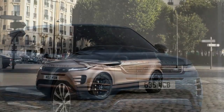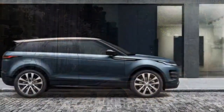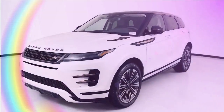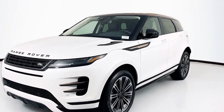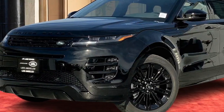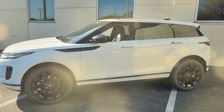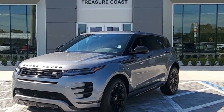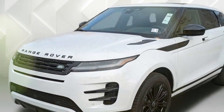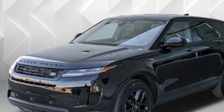The 2024 Range Rover Evoque continues to be a head-turner in the compact luxury SUV segment. This year's model offers a refined design, a focus on technology, and surprising off-road capability, all wrapped in the iconic Range Rover badge. The 2024 Evoque receives a subtle exterior refresh, keeping its overall sleek and stylish look. New features include flush pop-out door handles and a wider range of eye-catching paint colors, like the Corinthian bronze seen on some models. Inside, the focus is on minimalism with a clean layout and high-quality materials. However, some reviewers have noted the reduction of physical buttons in favor of a large touchscreen infotainment system might not be for everyone.